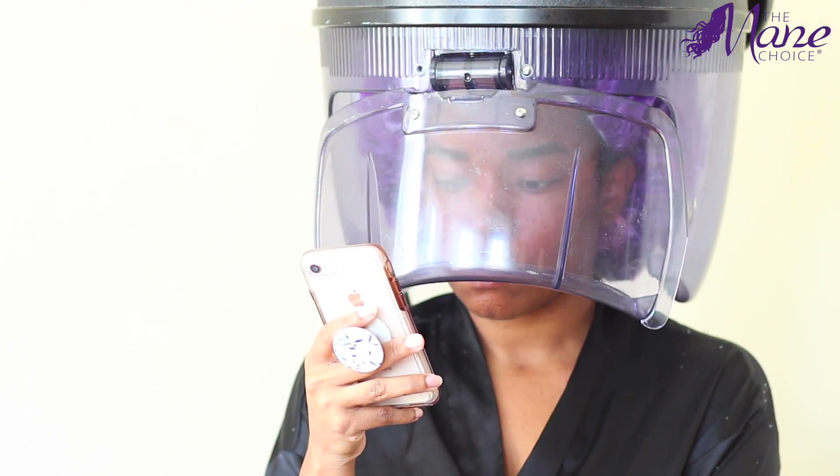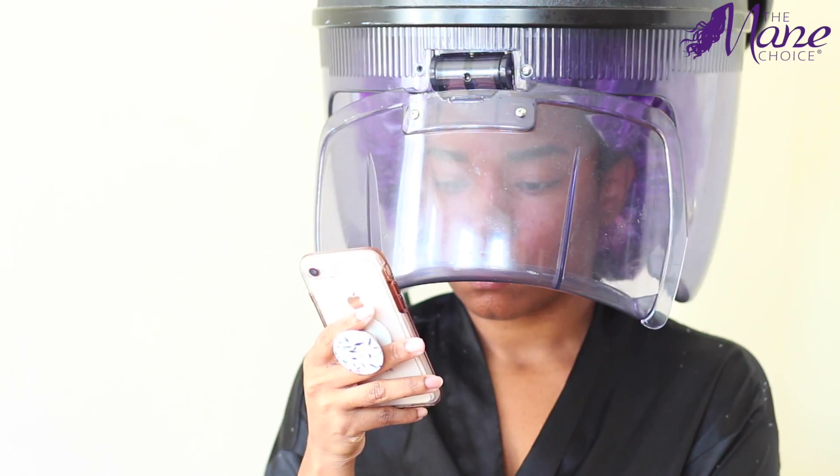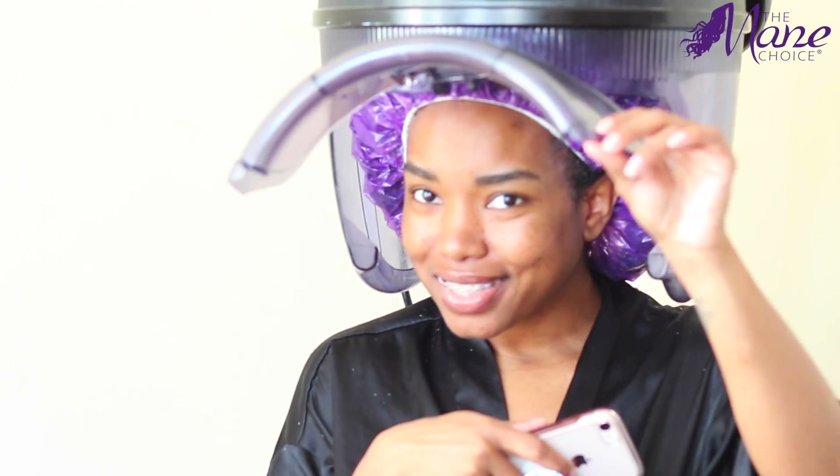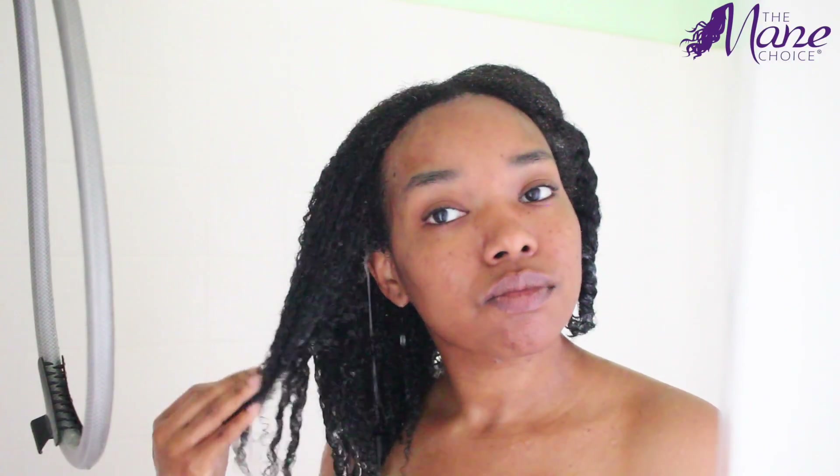I make sure to use heat when I'm deep conditioning because my hair is low porosity — it's harder for moisture to penetrate my hair shaft without heat. I'll either sit under a hooded dryer or use a thermal heat cap. When it's time to rinse my hair, I'll use cool to warm water, not hot and not frigid cold. Cool to warm works well for me.